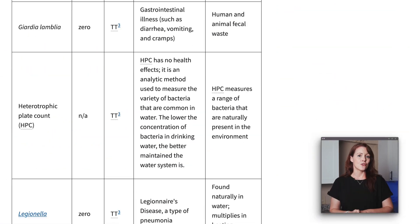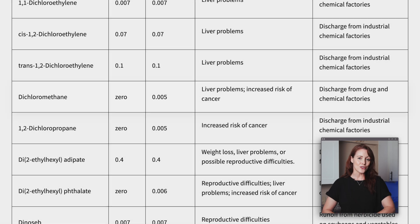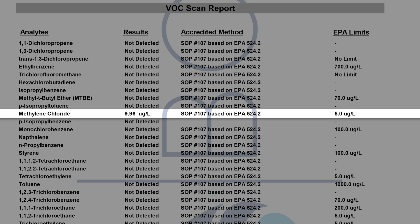Methylene chloride in drinking water has been linked to liver problems and an increased risk of cancer — this is why the EPA has started regulating the organic compound. So needless to say, we found these results pretty alarming, which is why we conducted another round of testing to rule out any potential errors. The second lab report also listed methylene chloride, though at a slightly lower concentration.